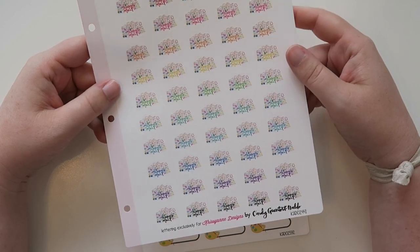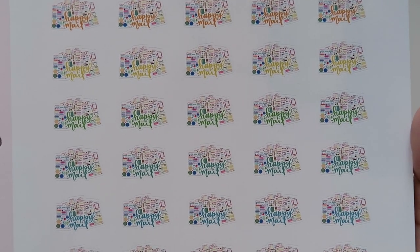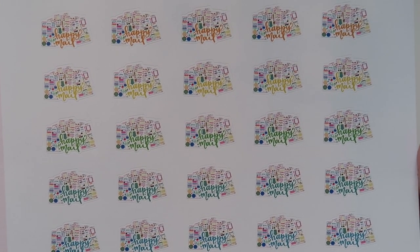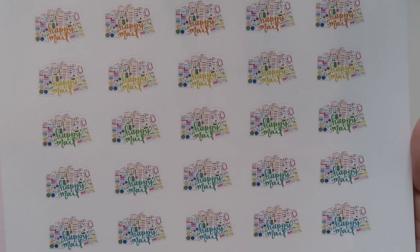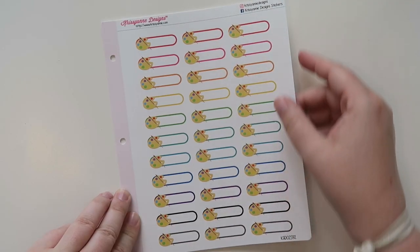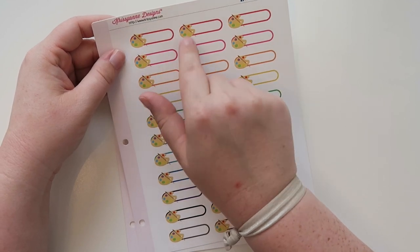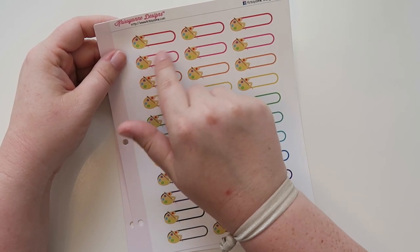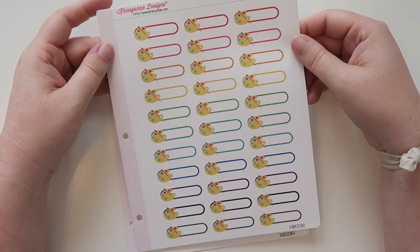This is another Cindy sheet and they're really tiny — they say 'Happy Mail' with a bunch of envelopes. I just thought this was super cute and I'll be using lots of these in my planner very soon. Also got this little painter's palette with a brush — I could have used these while I was painting everything. And there's another event sticker, very similar to the pencil ones.